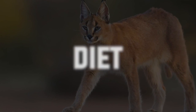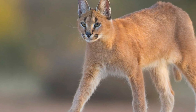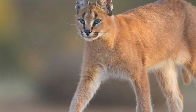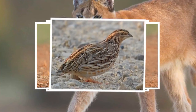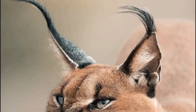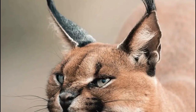We've found out how the caracal hunts birds, but what kind of birds does this wildcat call prey? Well, ground birds such as francolins, guinea fowl, and quails are often on the caracal's menu. These birds forage on the ground, making them vulnerable to the caracal's stealthy approach and powerful leaps.